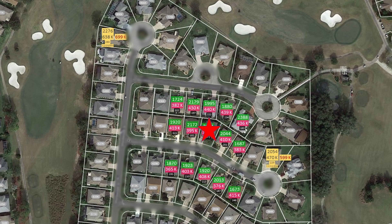Here are two very recent comps in the neighborhood. The property in the top left is 2,276 square feet and sold for $638,000, which is $280 a square foot, on December 9th, 2022 — originally listed for $699,000. The property in the lower right is 2,054 square feet and sold for $470,000, which is $229 a square foot, on November 22nd, 2022 — originally listed for $599,000.